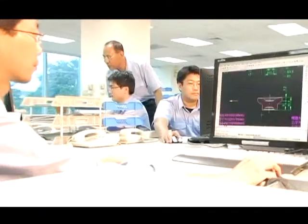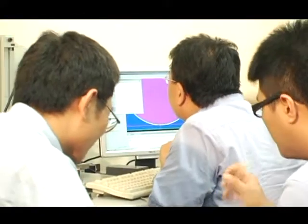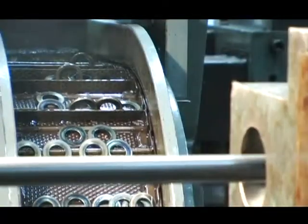Sanxing has used its remarkable forming technologies for over four decades in the production of cold forming nuts, hot forming nuts, bolts and screws, no-scrap washers, and special parts.